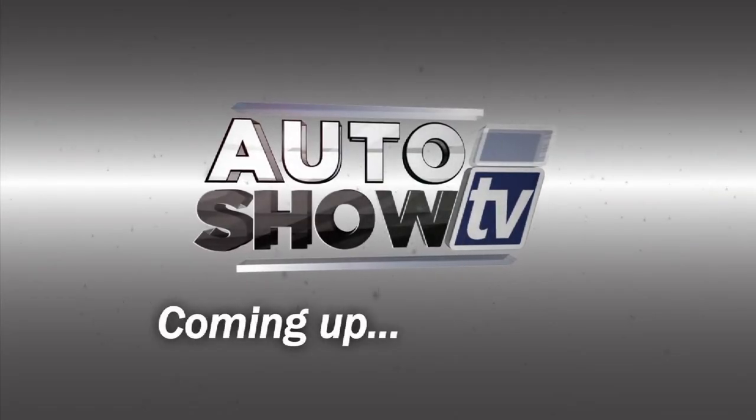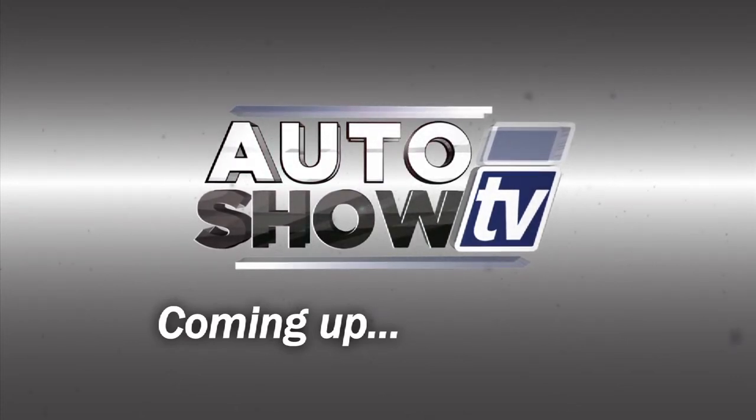Coming up: texting and driving, and a look at the RAV4. You're watching Auto Show TV.